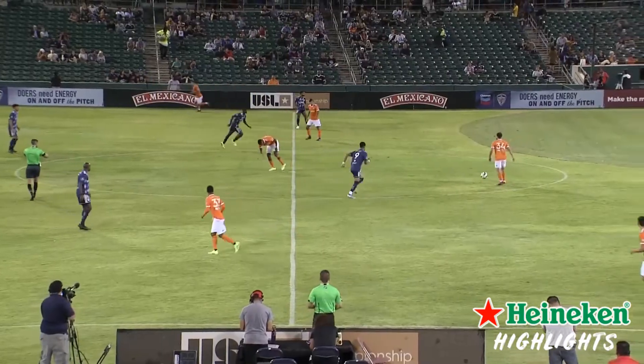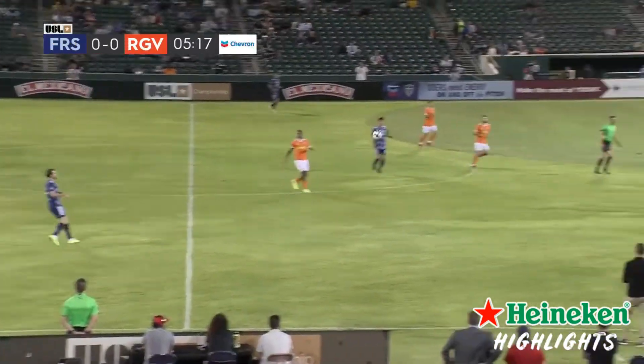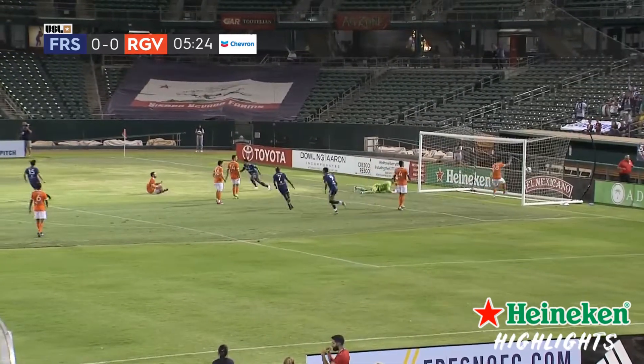There's the whistle, underway here from Chuck Chavez Park. It's RGV and it's Fresno, the dominant home side. Headed down for Lawal, brings it onto his left foot, is shot, and it's in.